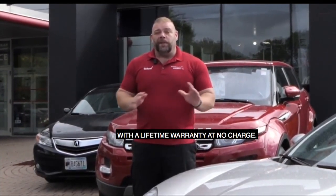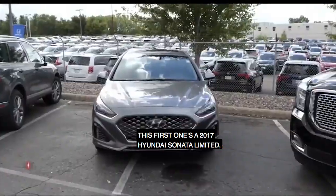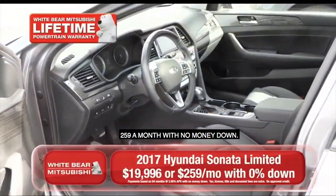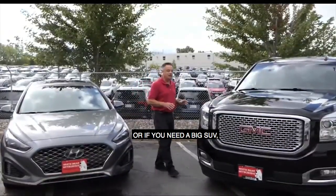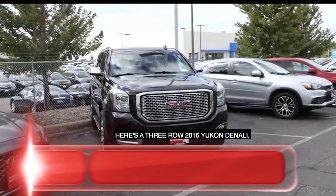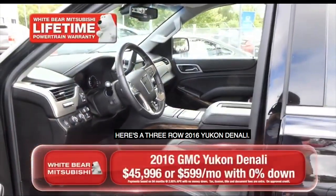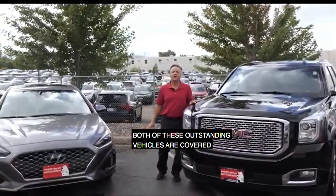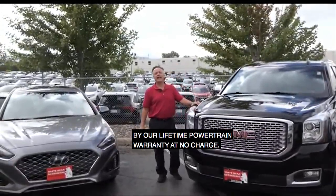Skip? Two really well-equipped vehicles today. This first one's a 2017 Hyundai Sonata Limited, including adaptive cruise control and navigation on this car — $259 a month with no money down. Or if you need a big SUV, here's a three-row 2016 Yukon Denali, $599 a month, no money down. Both of these outstanding vehicles are covered by our lifetime powertrain warranty at no charge.